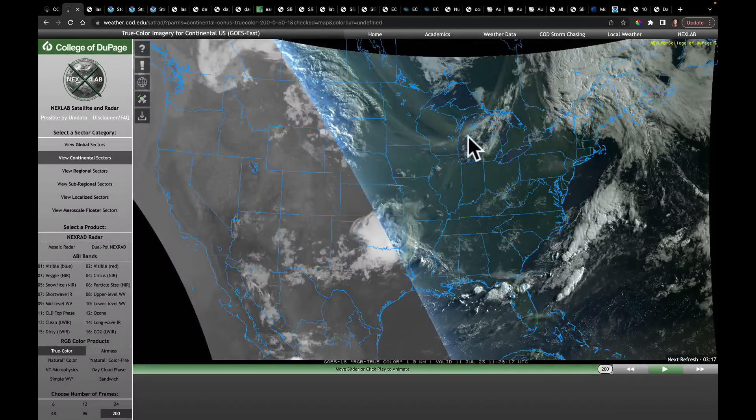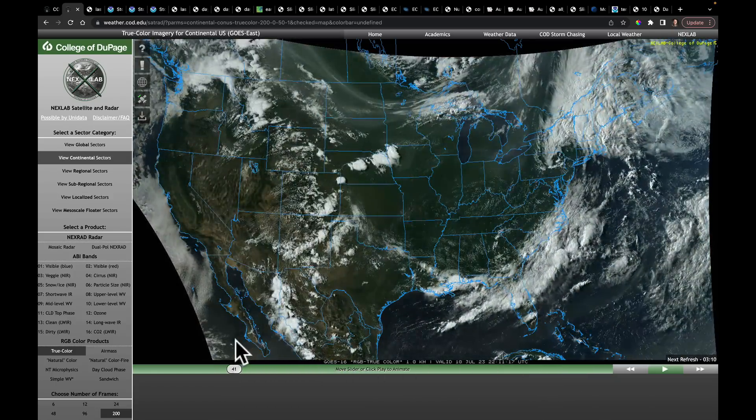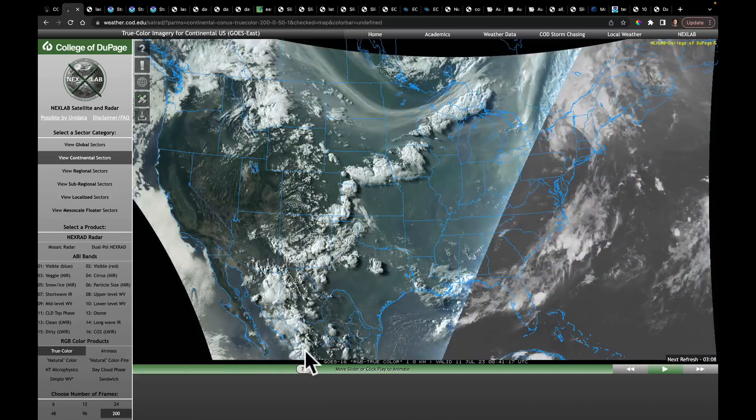This is what things look like on satellite. This is just as the sun was rising early this morning. So we still have the smoke here in the upper Midwest. But I'd like to take you back and show you this — as we play this animation, you can see these storms just unzipping along this frontal boundary here.